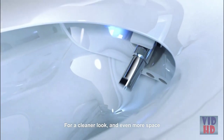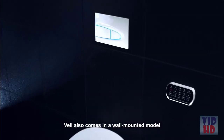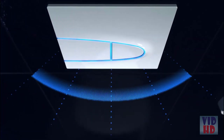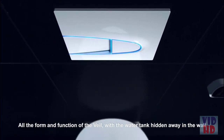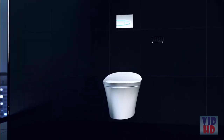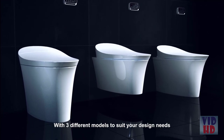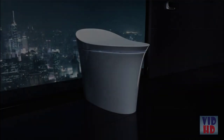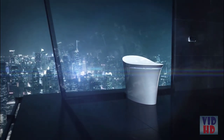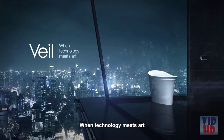For a cleaner look and even more space, Veil also comes in a wall-mounted model — all the form and function of the Veil with the water tank hidden away in the wall. With three different models to suit your design needs. Kohler Veil: when technology meets art.